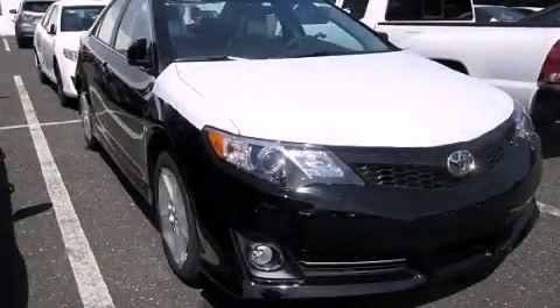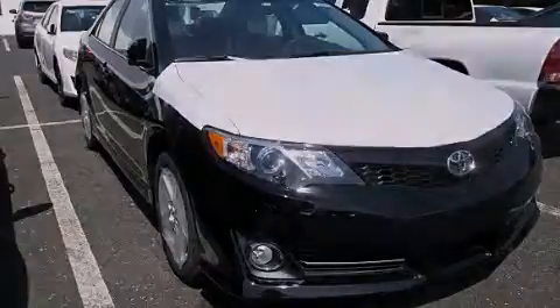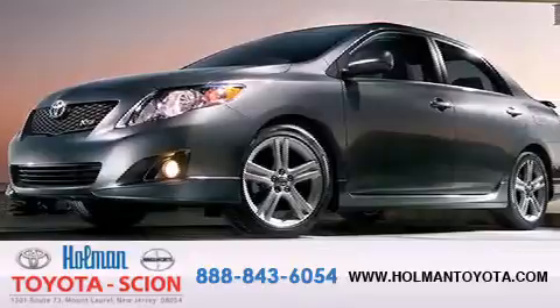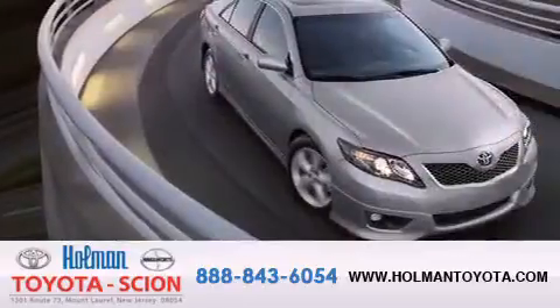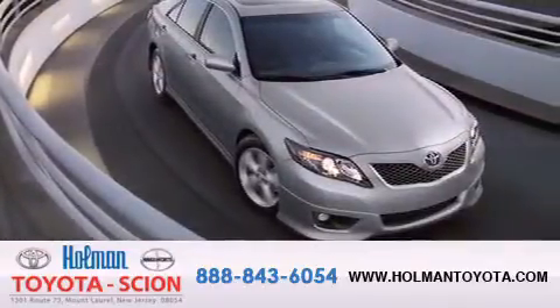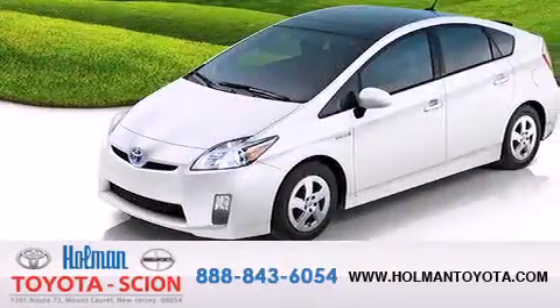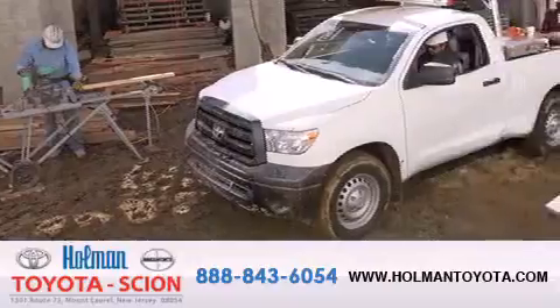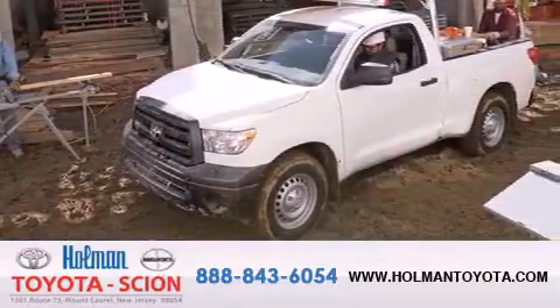Contact us today to arrange your test drive. Holman Toyota Scion is pleased to offer the pre-owned three-day guarantee. Backed by over 87 years of family-owned traditions, we are committed to making your buying and ownership experience all about you, our customer. Come in and find out for yourself today why RNA means a great deal.